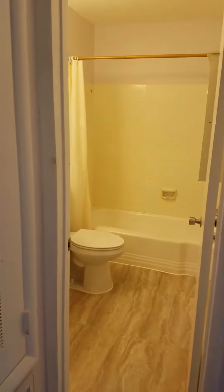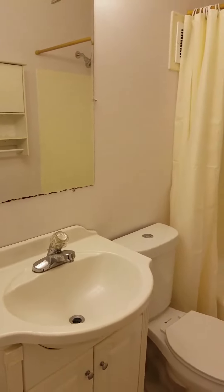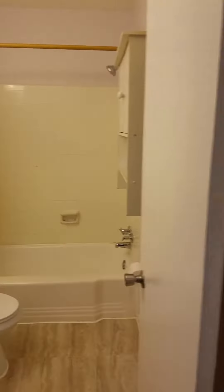Then we have the bathroom, and there is a hallway closet.